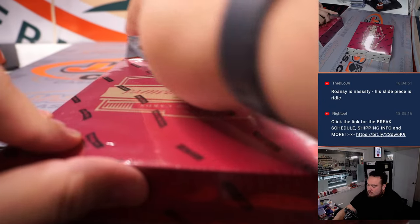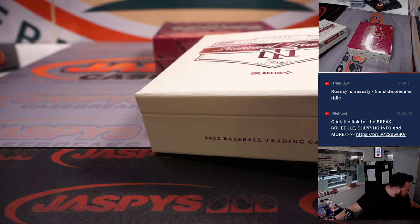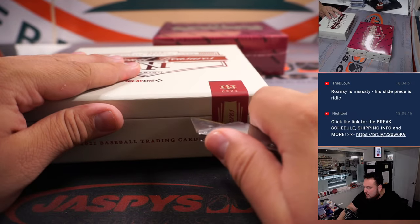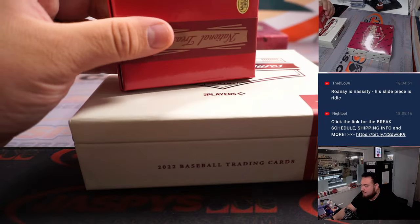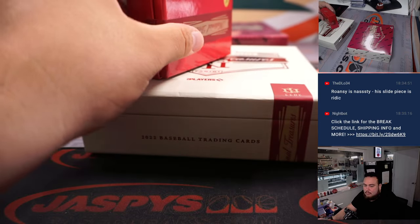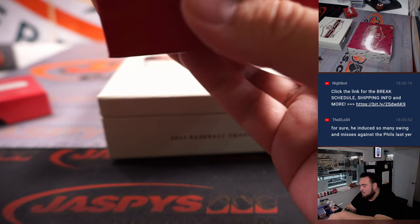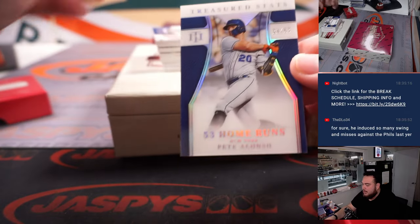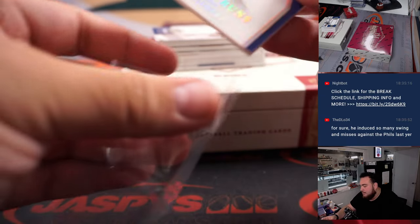Alright, two more to go — halfway through. We've got a Treasured Stat Lines for Pete Alonso, 33 of 53 — 53 home runs.